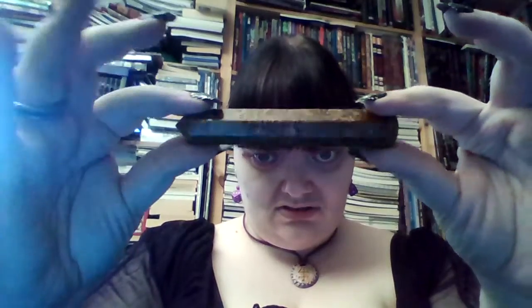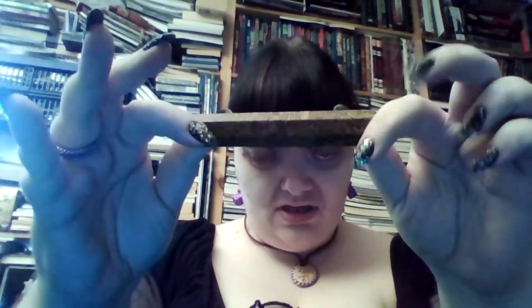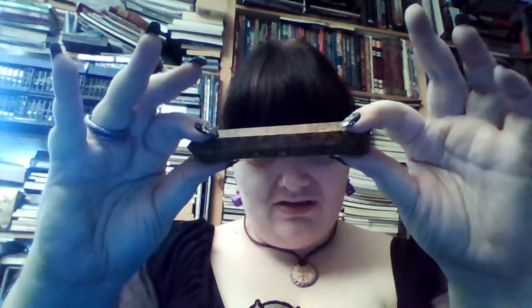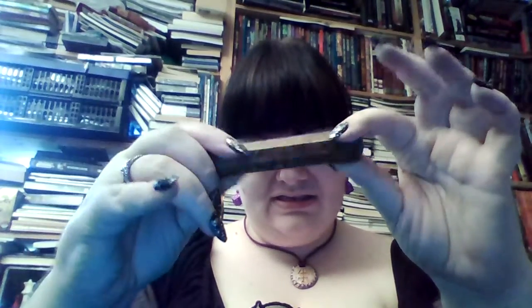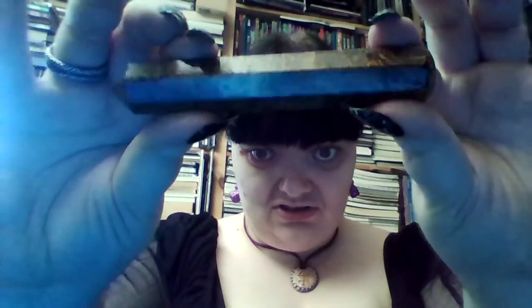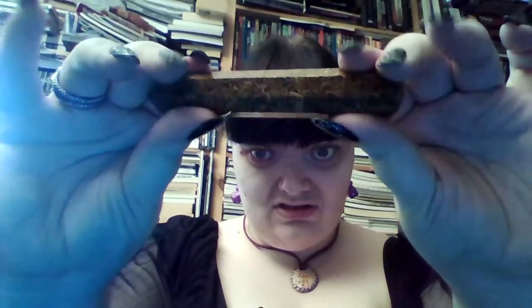I've been wanting one of these for a long time but it can get somewhat pricey. It's a calligraphy stone, also called calligraphic jasper. I have been thinking of getting into automatic writing again, and this stone is supposed to be very good at that. Isn't that gorgeous?